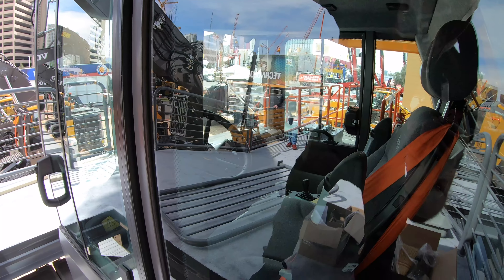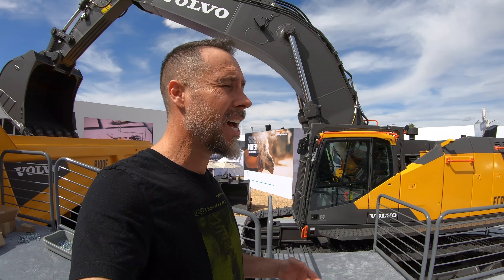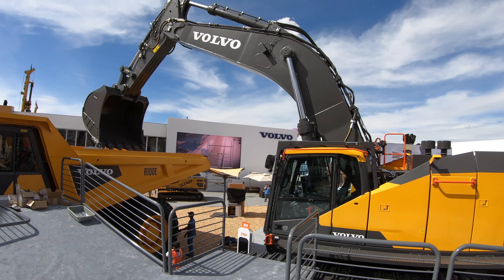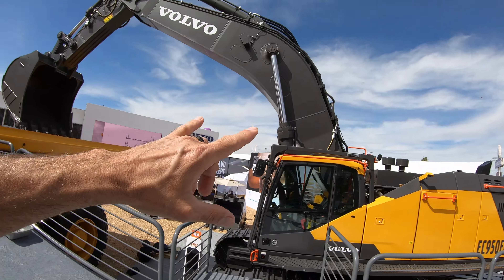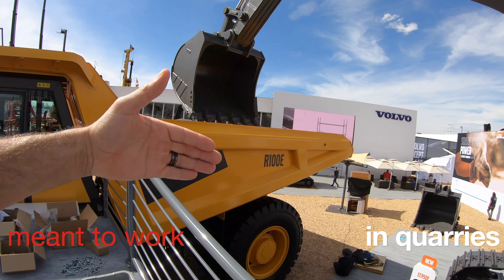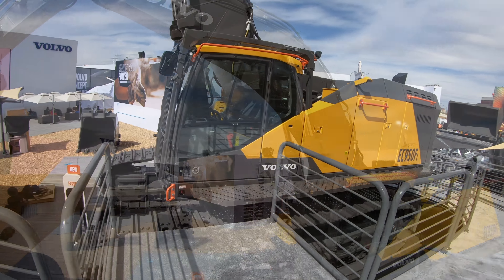Next, let's look at Volvo's EC 950F, their biggest excavator in the lineup — this one has just recently been released. The weight of this unit is about 209,000 pounds. It's got a massive bucket and is designed for digging, loading, and hauling inside gravel pits and mines. This machine can handle anything from a five- to nine-yard bucket.